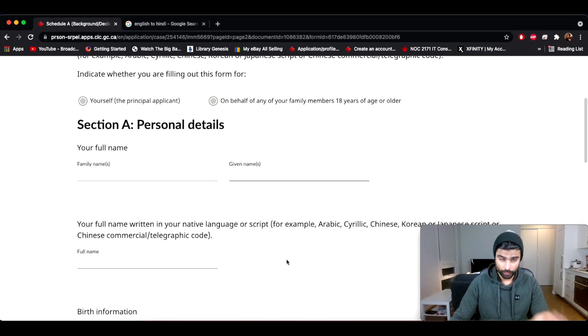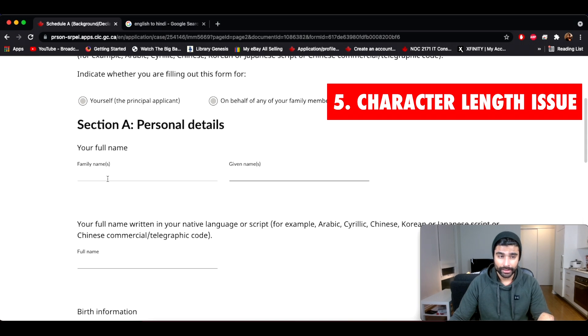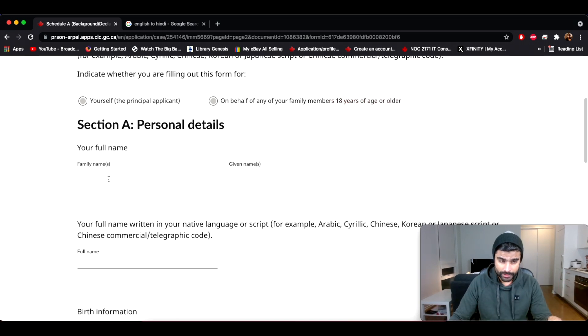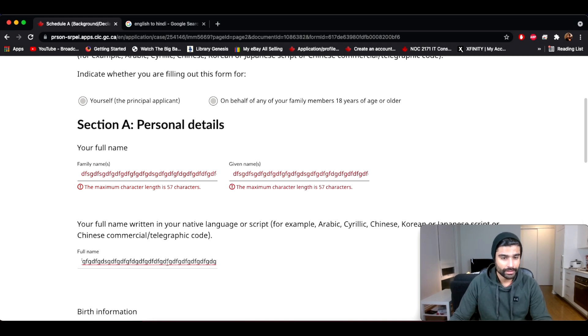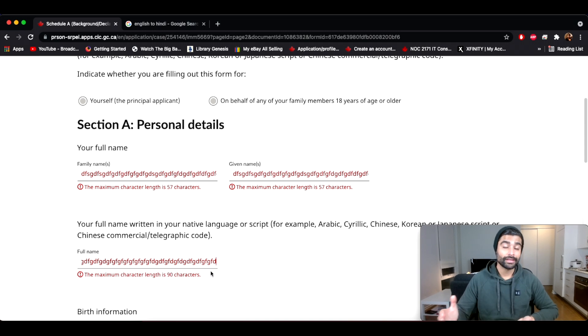One more thing before moving on: the length of these fields is limited. For names, the family name and given name fields allow a maximum of 57 characters each, and the full name field allows 90 characters. When the field turns red, you've exceeded the limit. So you have plenty of space to type your given name and family name in both English and native script, plus your full name in native script — don't worry about space issues in the name section.